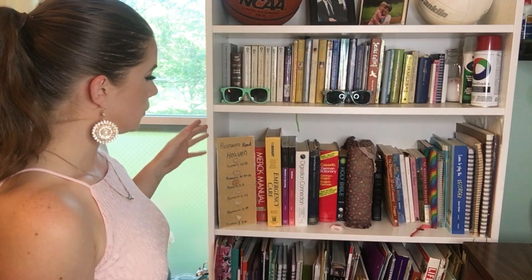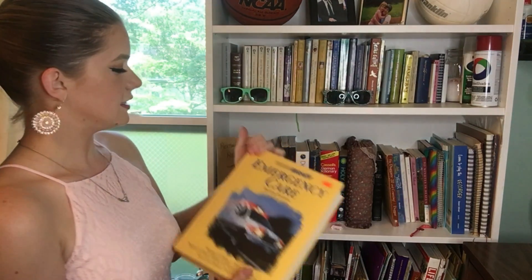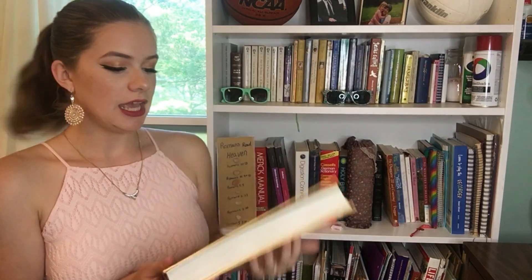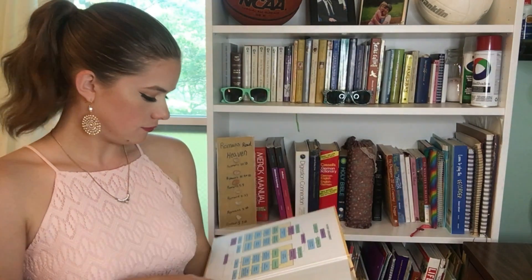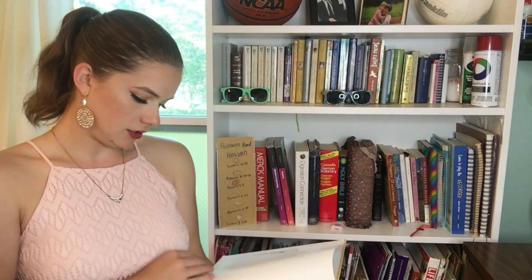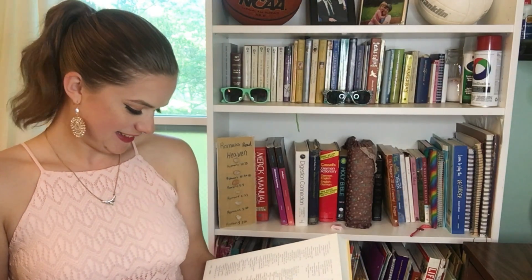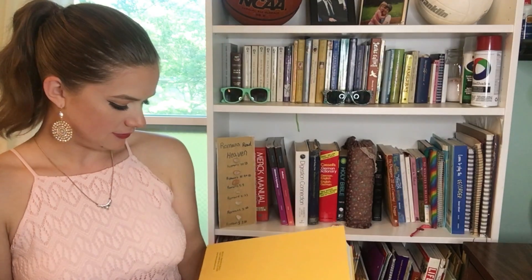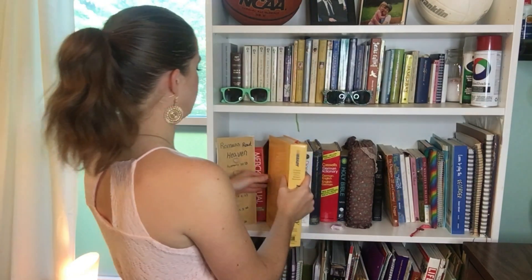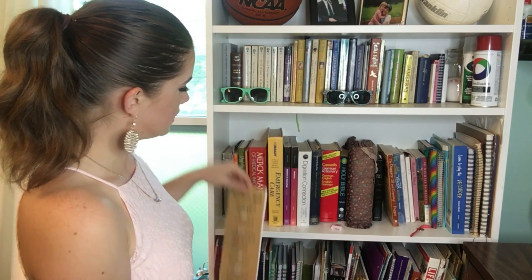The book I've been reading probably the most has to be this one, which is an old, old book — it is Emergency Care, Eighth Edition. I think this one is from the 1990s maybe. I also have different medical books, just different stuff like that.